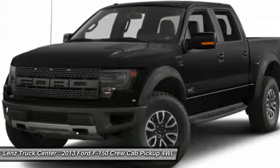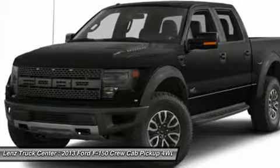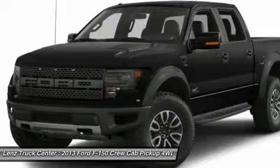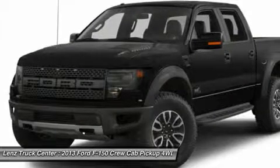Air conditioning, cruise control, tilt steering, power locks, power windows, clean AutoCheck. Factory bumper-to-bumper warranty until 36,000 miles. This truck is also eligible for a 100,000-mile parts and service agreement.